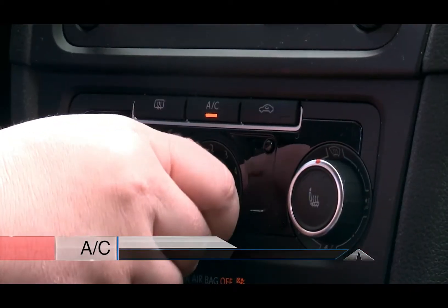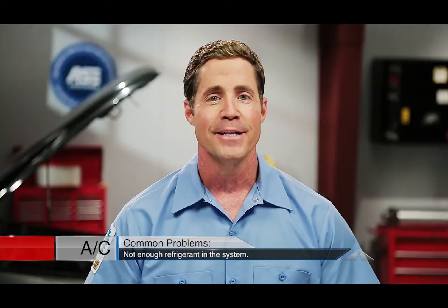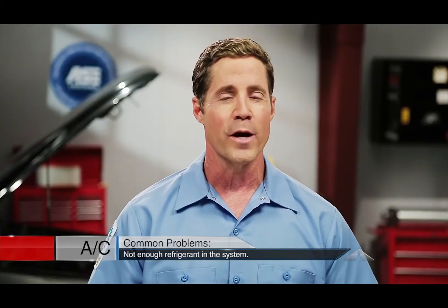If your air conditioning system isn't making cool air like it used to, there is a problem. It may be as simple as adding more of the right kind of refrigerant.